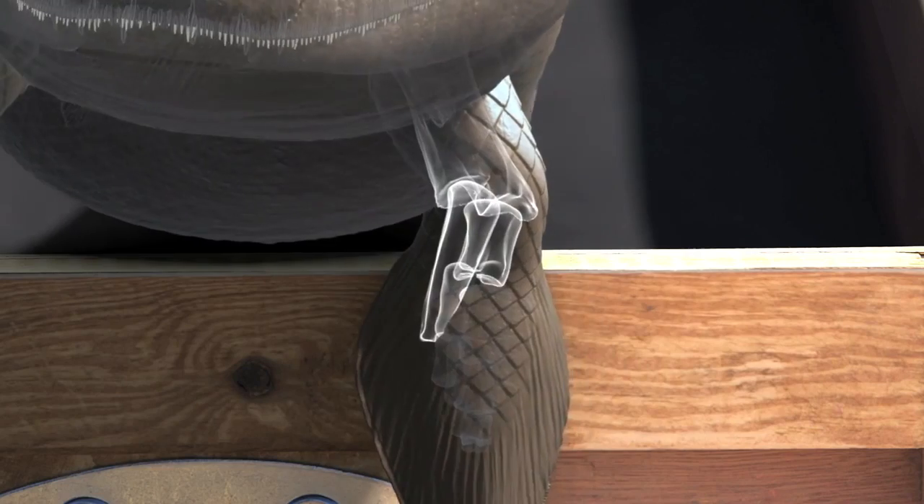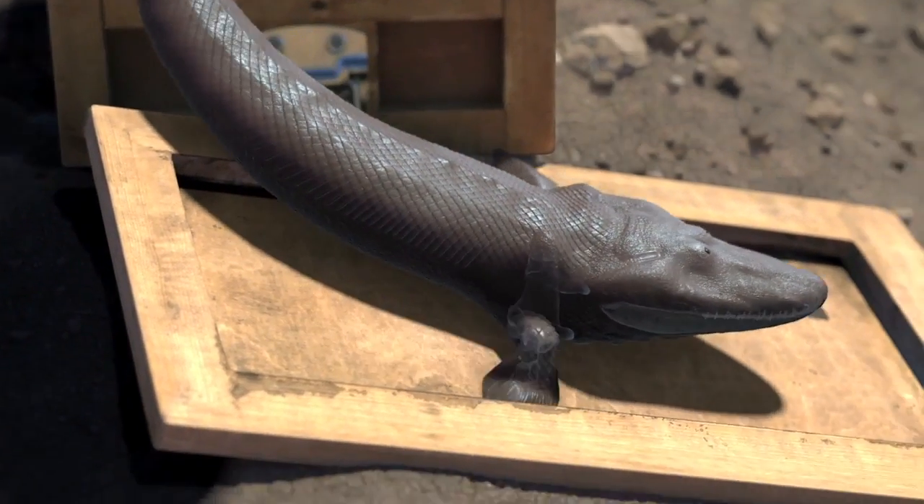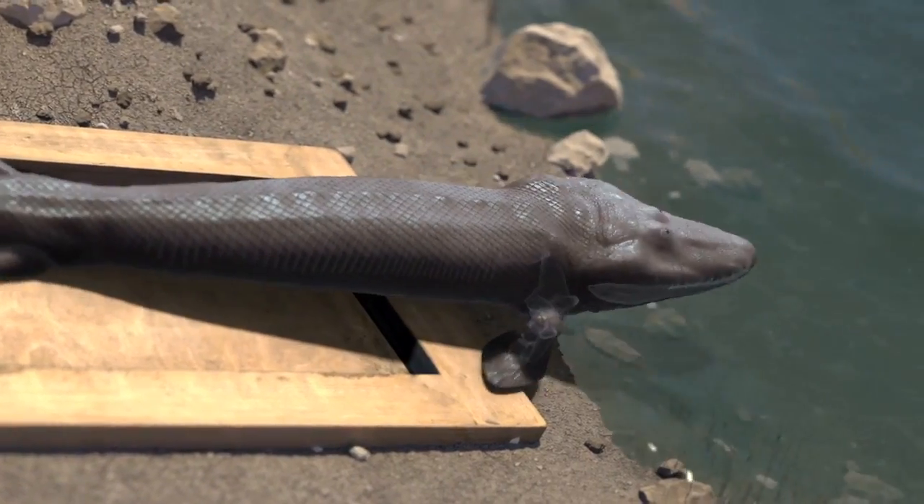Remarkably, its fin had the beginnings of the one bone, two bones, many bones, and digits pattern. It's good evidence that the basic form of this complex and quintessential piece of human anatomy, the hand, emerged from the fins of ancient fish.